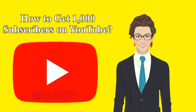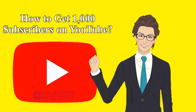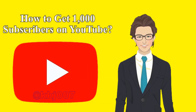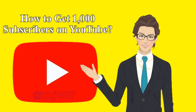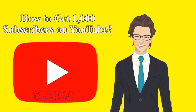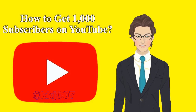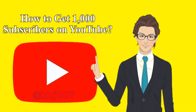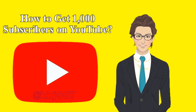A quick FAQ: Growing your subscriber base isn't easy, so here are answers to the biggest questions. What happens when you reach 1,000 subscribers on YouTube? Having 1,000 subscribers makes you eligible for the YouTube Partner Program, so you can make money from ads and fan support. The other requirement is getting 4,000 hours of watch time in the last 365 days, or 10 million public Shorts views in the last 90 days.